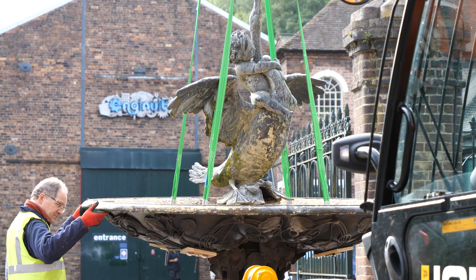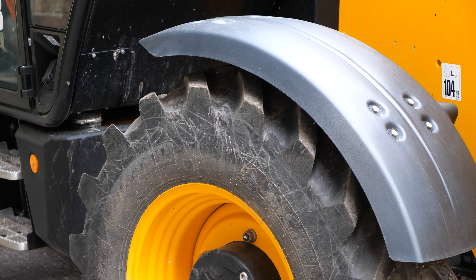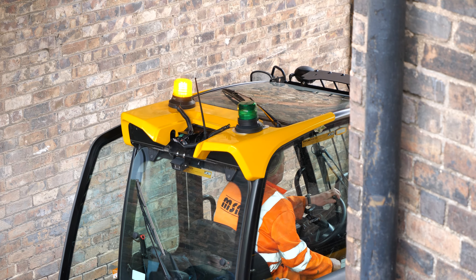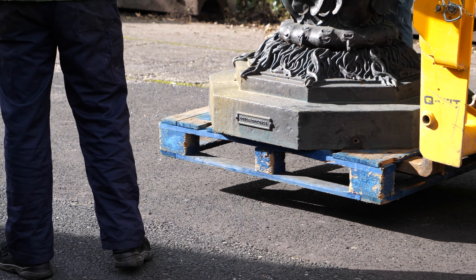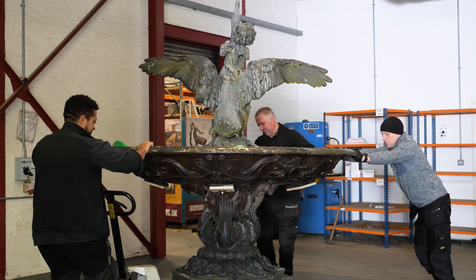The statue remained in production — the Coalbrookdale Company cast many versions of it up until the 1930s, and we know that there are four other examples of it around the world. So this figure has spread far and wide and made the Coalbrookdale name famous across the world.